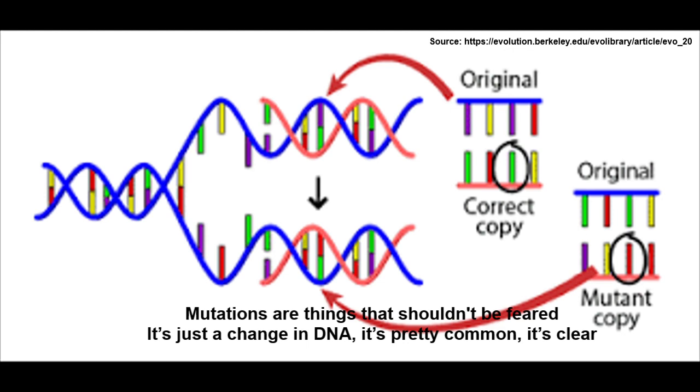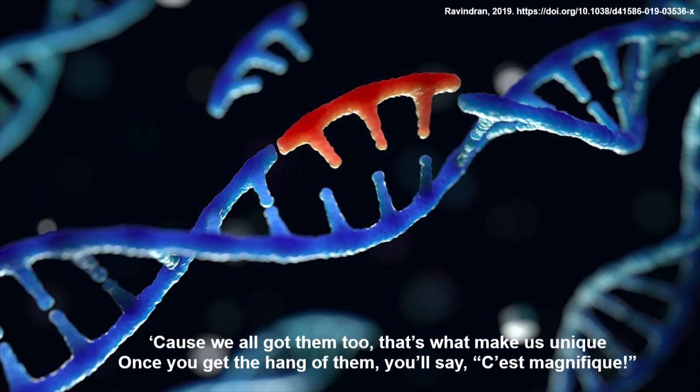Mutations are things that shouldn't be feared. It's just a change in DNA. It's pretty common, it's clear. Cause we all got them too — that's what makes us unique. Once you get the hang of them, you'll say c'est magnifique!